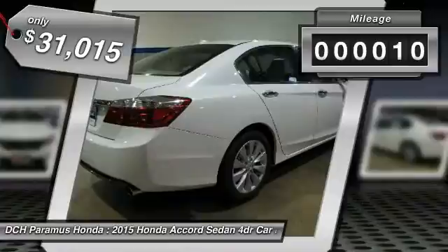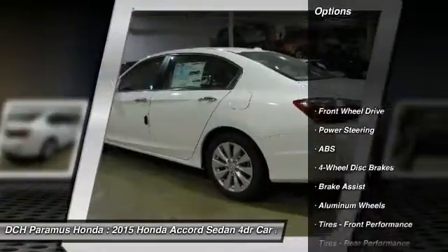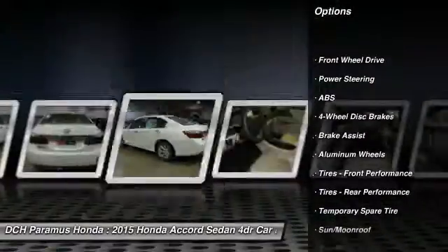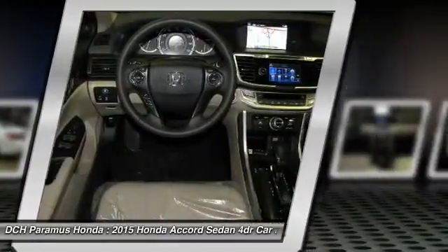This vehicle has less than 100 miles. Here are some of this vehicle's great options: anti-lock braking system, steering wheel audio controls, power passenger seat, power steering, and adjustable steering wheel.